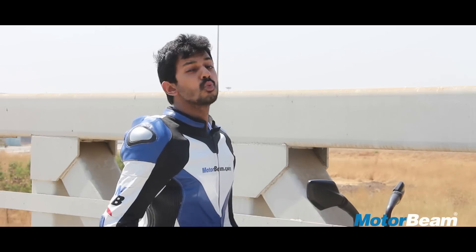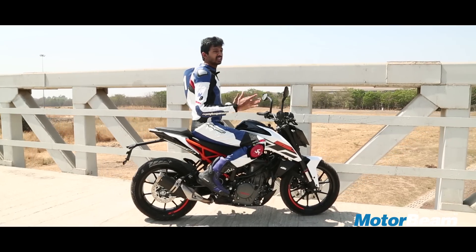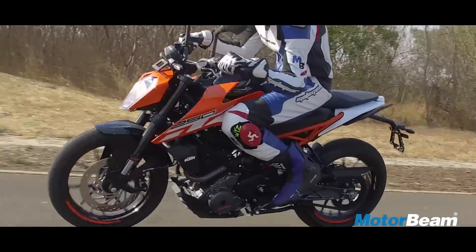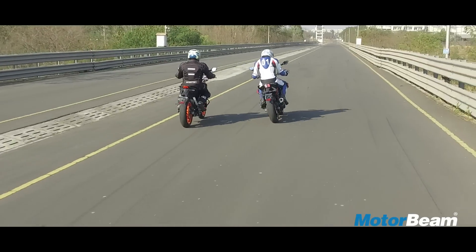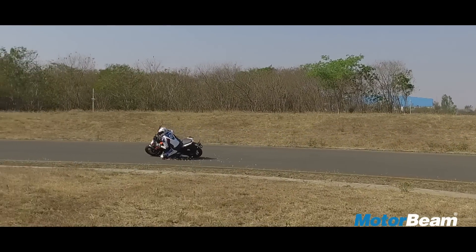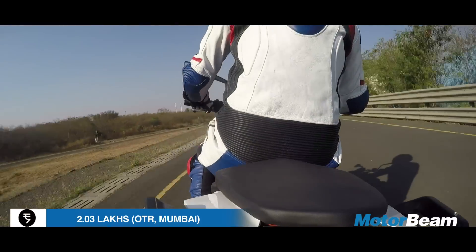In the motorcycle world, we love surprises, and KTM has just given us that with the Duke 250. This motorcycle offers everything the Duke 200 did but a whole lot more. It's faster, it's more punchy, it looks better, and the best of all is that it costs just Rs. 30,000 more than the Duke 200, making it one of the best bikes in its price segment.